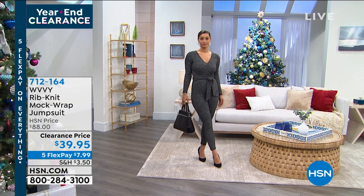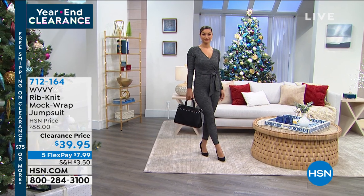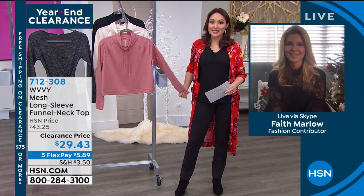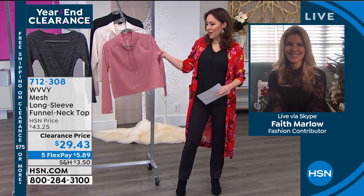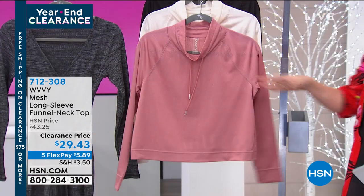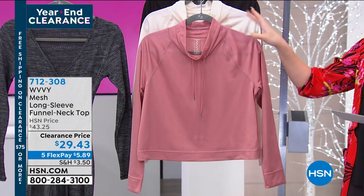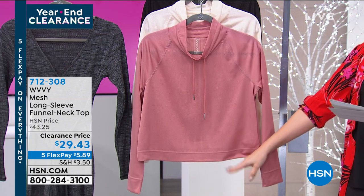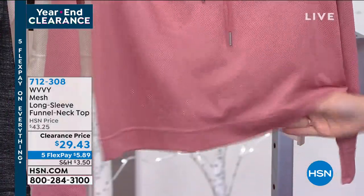When we end a year and start a new one, we start thinking about getting back into active wear and maybe working out a little bit. This is the perfect time to pick up a couple of pieces on clearance. And is this not the most adorable funnel neck top from Wavy? It's going to have drawstrings and is a mesh knit. It's a pullover, cropped at 20 inches in length. Extra small through 3X. $29.43 on clearance.